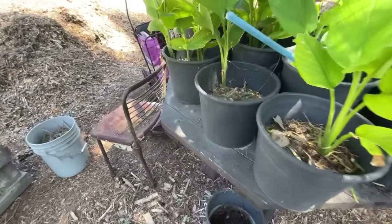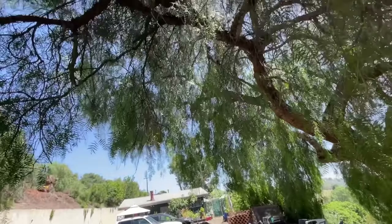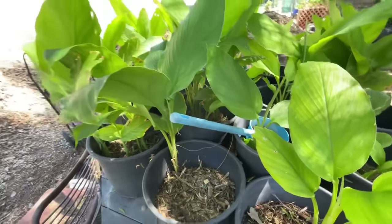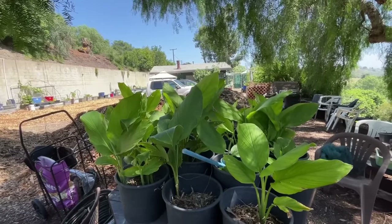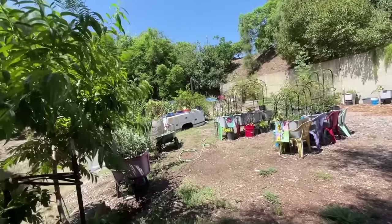But look at the turmeric — isn't it beautiful? This last year was all grown in the leaf matter from this pepper tree. Now I've topped it with more wood chips and more leaf matter and it's doing fantastic. I think it would be a little bigger with more sun, but the sun is shifting and it's getting more sun later in the day, so it's working out okay.